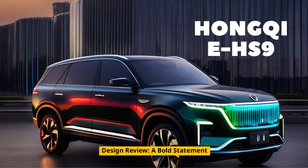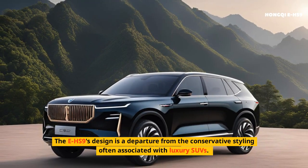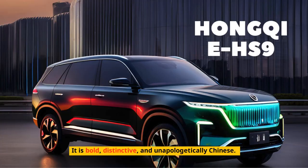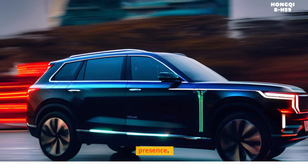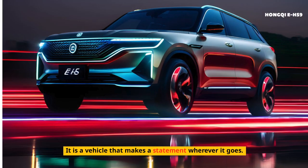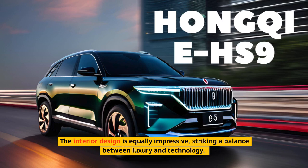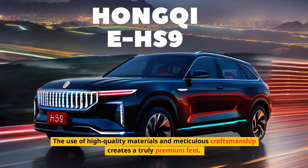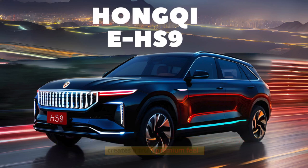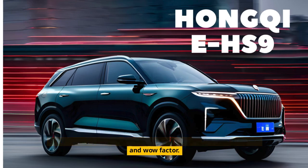Design review — a bold statement. The EHS-9's design is a departure from the conservative styling often associated with luxury SUVs. It is bold, distinctive, and unapologetically Chinese. Some may find it a bit ostentatious, but there's no denying its presence — it is a vehicle that makes a statement wherever it goes. The interior design is equally impressive, striking a balance between luxury and technology. The use of high-quality materials and meticulous craftsmanship creates a truly premium feel. The abundance of screens and digital displays may be overwhelming for some, but there's no denying their functionality and wow factor.